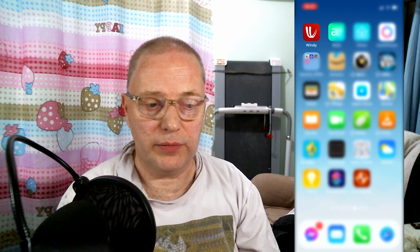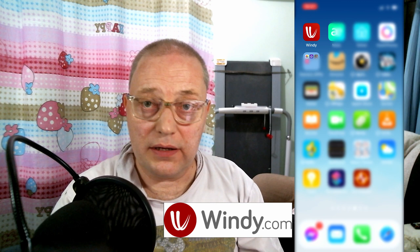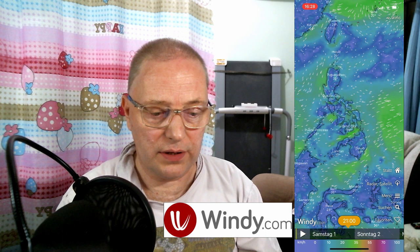For local weather, I recommend using Windy. Make sure to download the correct app because there is another app available with the same name but a different icon that costs money — that's the fake one. Download the official free version of Windy, as it shows the local weather and makes weather forecasts easy and very detailed.